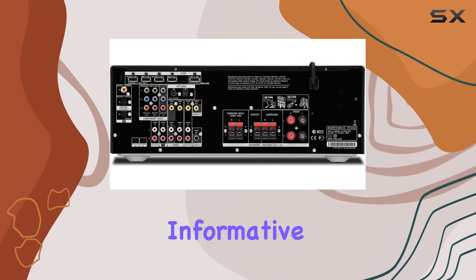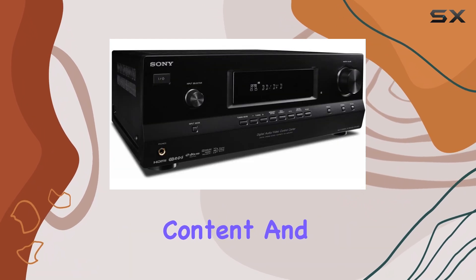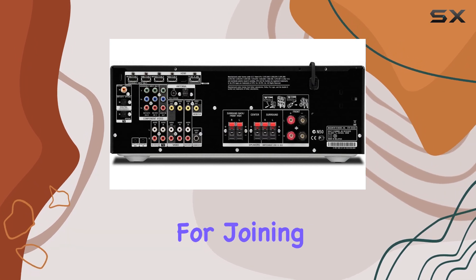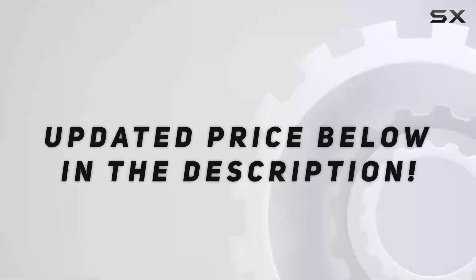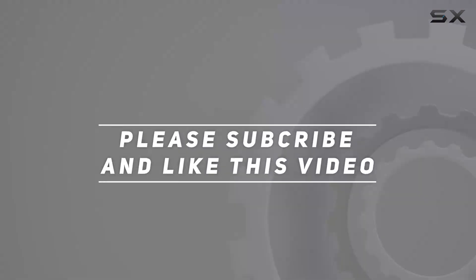If you found this review informative, please hit the like button, subscribe for more audio-related content, and feel free to ask any questions or share your thoughts in the comments below. Thanks for joining us today, and we'll see you in the next video. Check out the video description for an updated price, and thank you for watching.